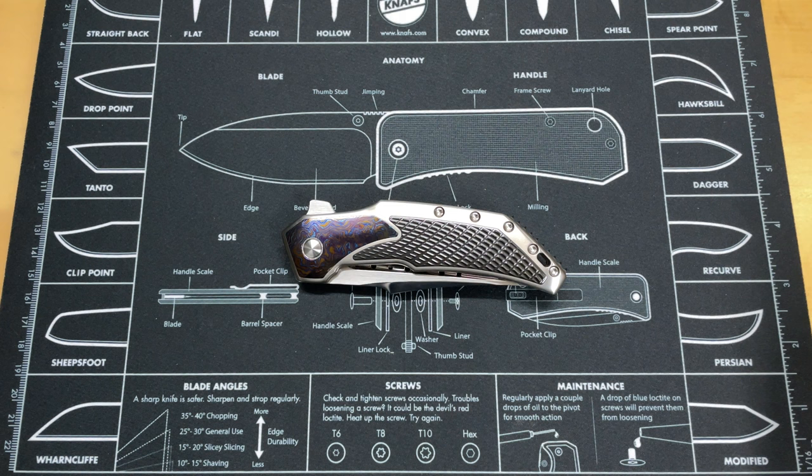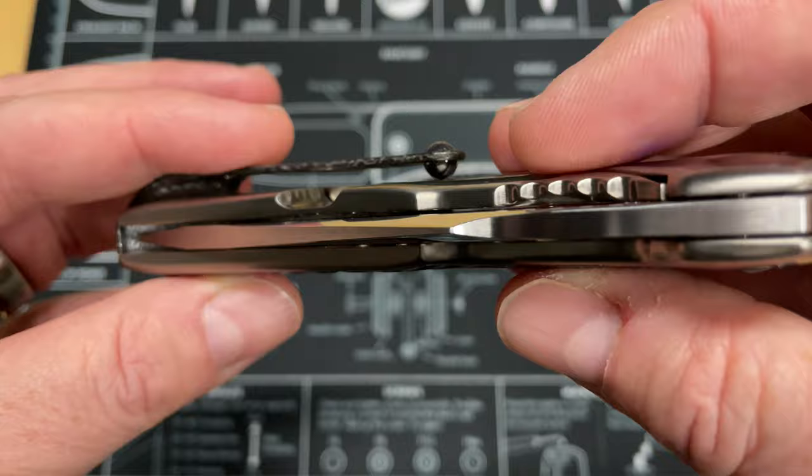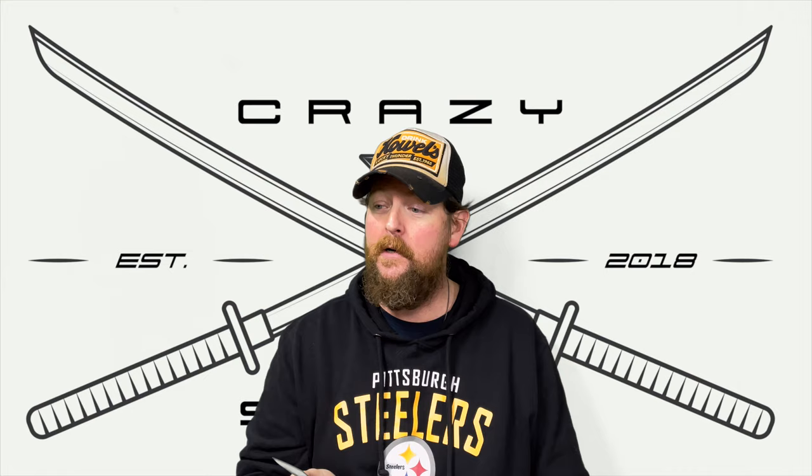I could stand here all day and tell you about everything I love about this knife, but we don't have that kind of time. Let's go ahead and turn this around and do some final thoughts. Was that thing incredible or what? You just can't capture how attractive, how gorgeous, how beautiful this knife is — and what you're not feeling is how it feels in hand. Todd Begg knows what he's doing.